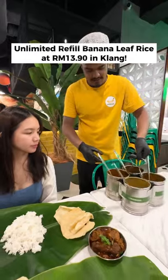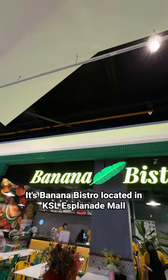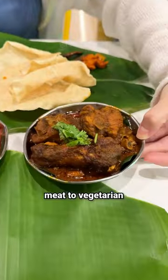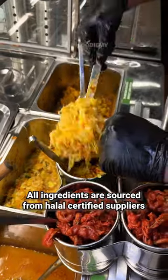Unlimited refill banana leaf rice at 13 ringgit 90 cent in Klang. It's Banana Bistro, located in KSL Esplanade Mall. They serve a variety of dishes from seafood, meat to vegetarian. All ingredients are sourced from Halal certified suppliers.